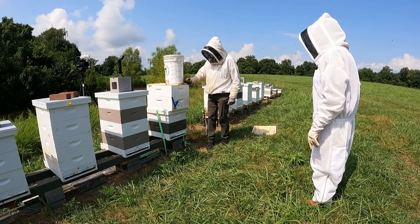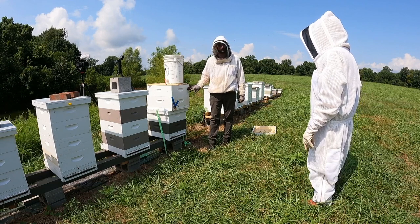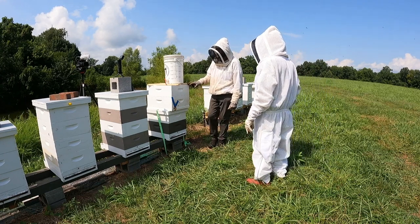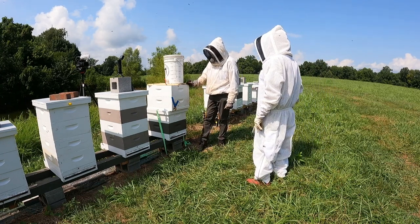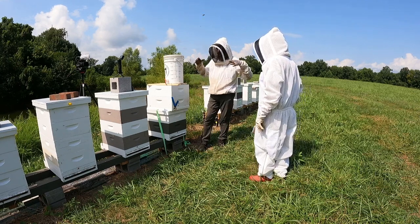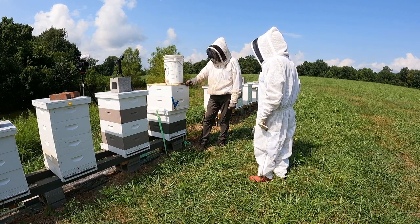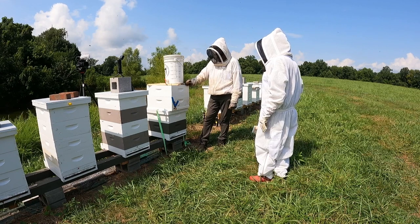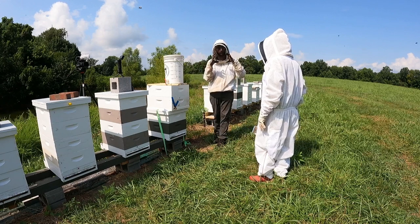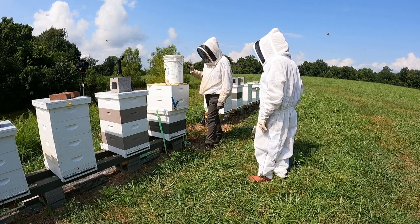Nathan explains his winter prep goal for this nucleus colony: send it into winter as a double medium with the top box completely full of honey - ten full frames drawn out. Once the eight frames are drawn out, he'll pull the feeder, drop in a couple of drawn frames, and let them fill up with fall flow honey. Kay asks what bees do over winter - Nathan explains they cluster into a ball to conserve heat, stay in the hive awake all winter, which is why they need so much stored food.